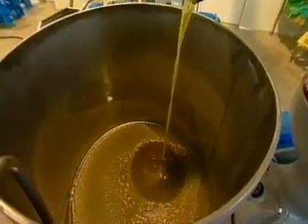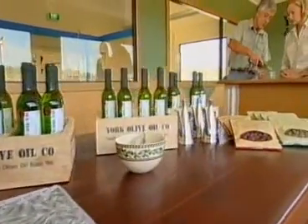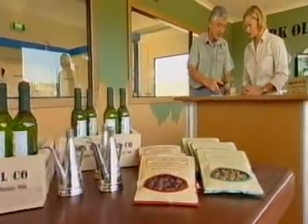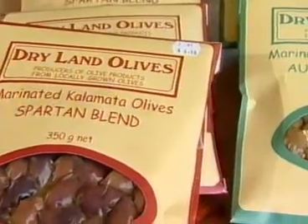Throughout the year, pop in for a free tour and tasting and then take home a bottle or two of something special. Each bottle contains only the freshest olive oil, made from 100% Western Australian olives.